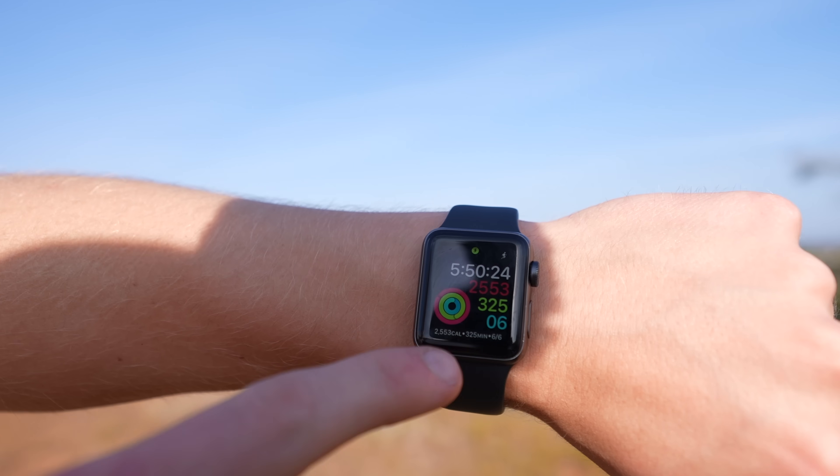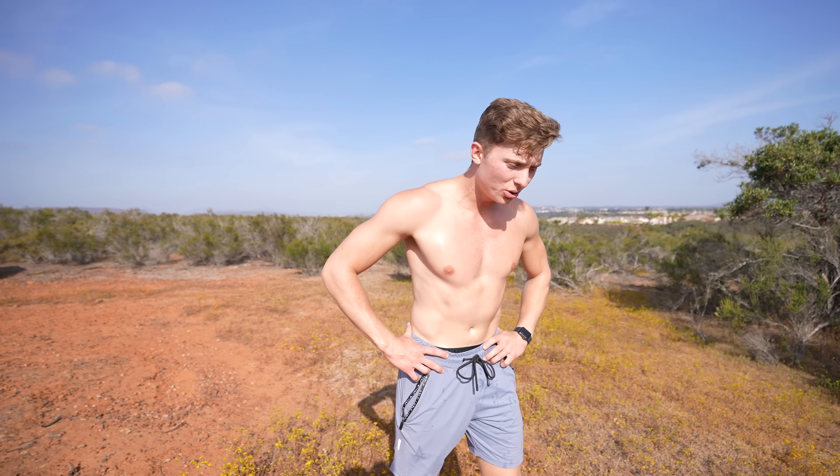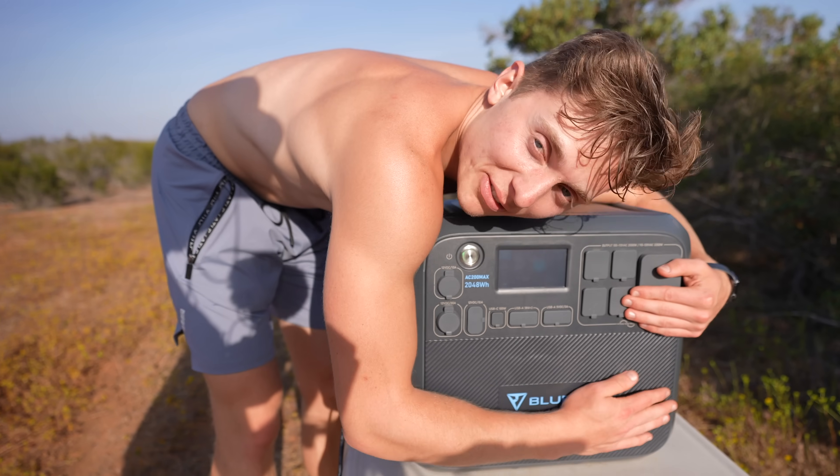As you can see on the Apple Watch — 2,553 calories, 5 hours and 50 minutes, just straight-up riding. That last percentage was killing me, dude — it was stuck at 13 for so long. I don't have to sleep in that tent!